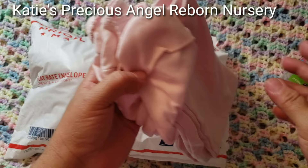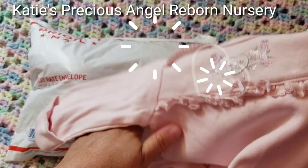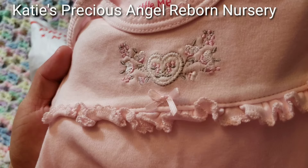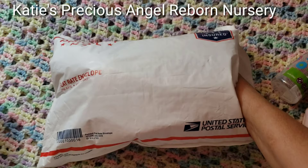She also sent me this adorable pink nightgown for the baby. When I paint this kit, she's going to be wearing this, and I'm going to do a video when I paint her. So thank you, Katie, for the extras. Look at that — it's a super cute heart in there with this ruffle and this tiny pink bow. So cute.